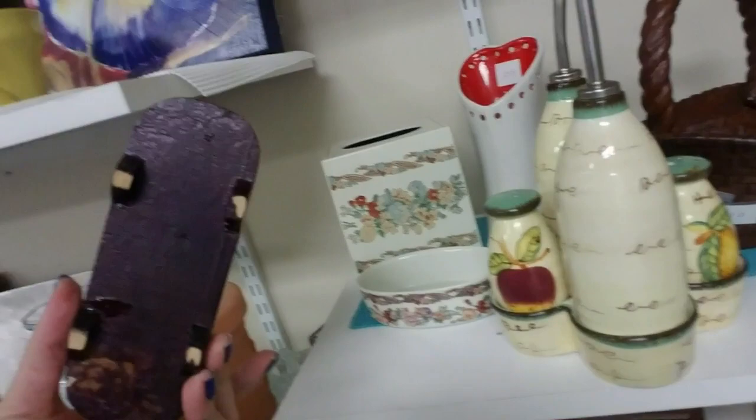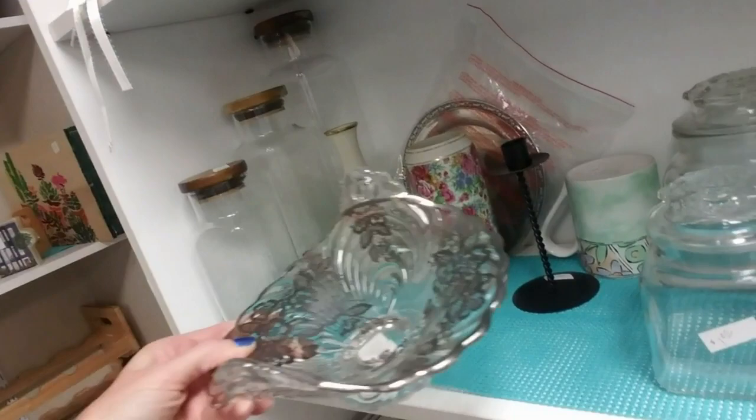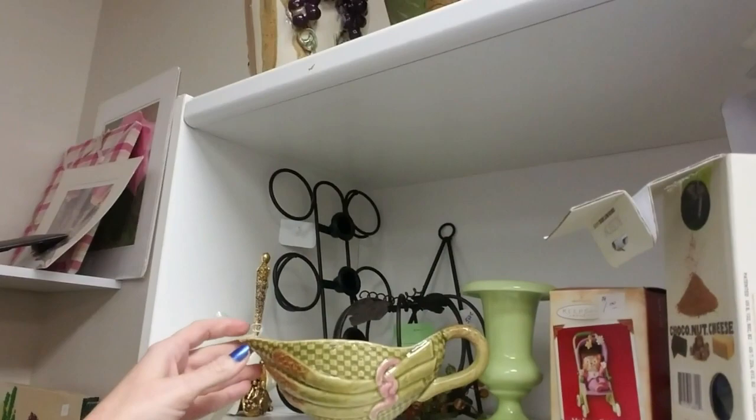Ooh, that's cute. I don't know what it is — it's a really small one. It's privately owned, so it's not like a Goodwill or anything like that. Their prices are great. That's really beautiful. They have a lot of different things in here. You never know what you're going to find.